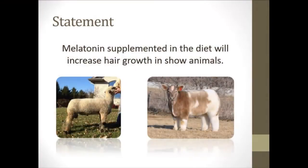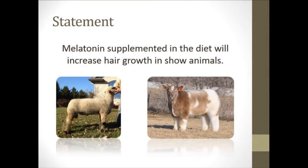The statement that I evaluated was that melatonin supplemented in the diet will increase hair growth in show animals. Here you can see the fluffy cow and the new trend in show sheep with really shaggy legs.